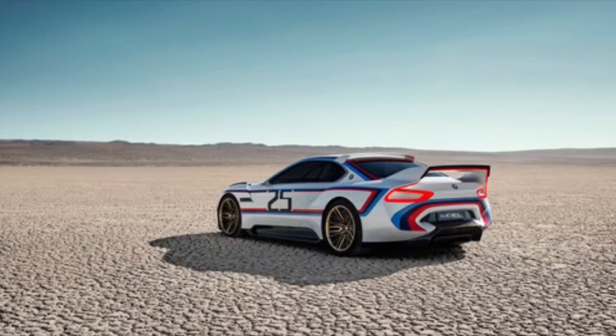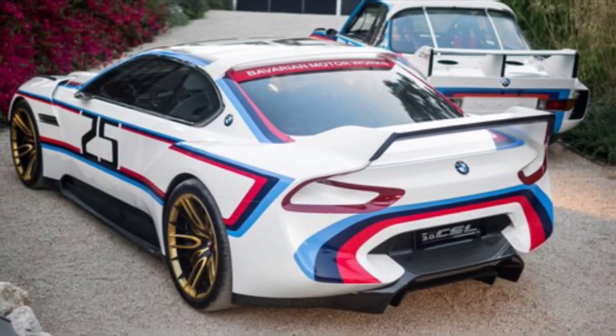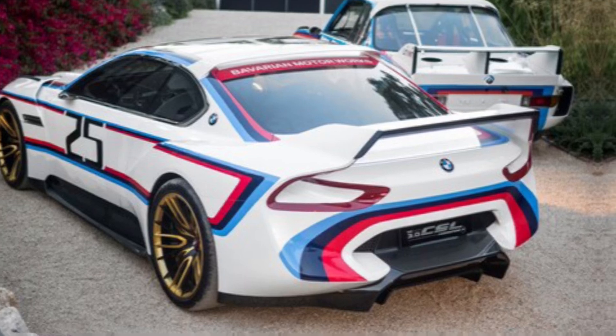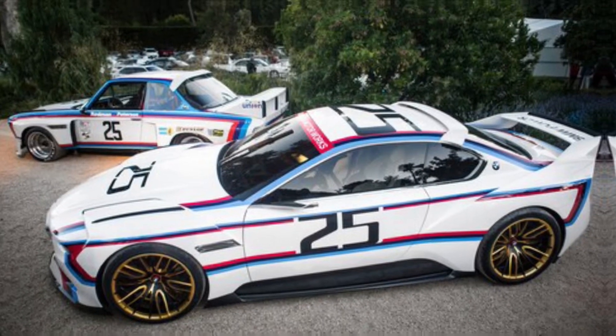Imagine a shark carved from carbon fiber, its every line screaming purpose. That's the homage. Bulging fenders house wide slicks, a massive rear wing strains for downforce, and those iconic air breathers from the original pump life into its heart. This isn't just a car — it's a sculpted symphony of speed.